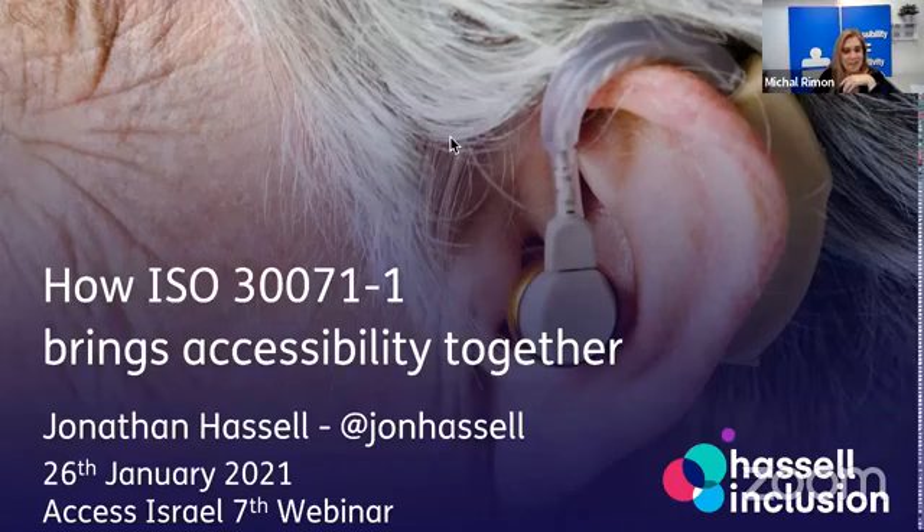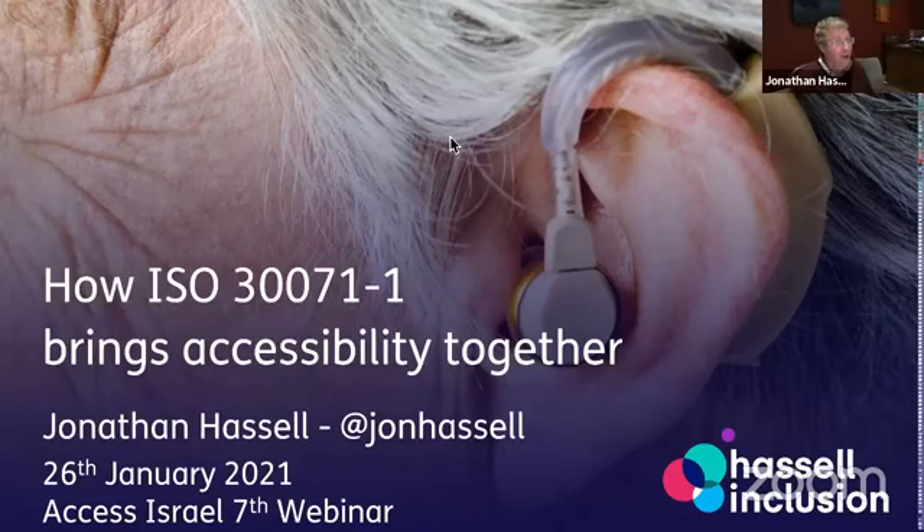Jonathan, thank you. I'm going to try and bring everything that people have heard together this afternoon, in five minutes, so wish me luck.